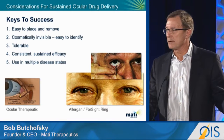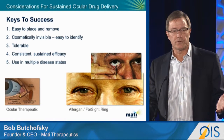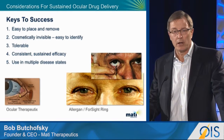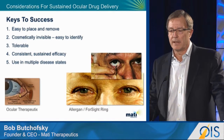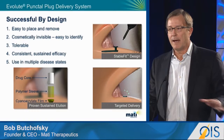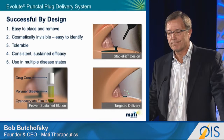How easy is the device to place? How easy is it to remove? Does it pose cosmetic issues for the patient, or is it easy for the patient to identify? How tolerable is it for the patient? What kind of elution profile do you get? And can it be used in multiple disease states? When we stack up the Evolut against these, we believe it fits as good or better than anything else in this space.